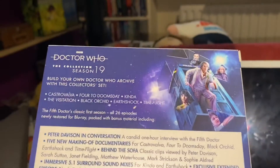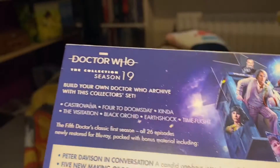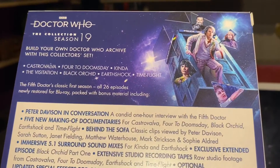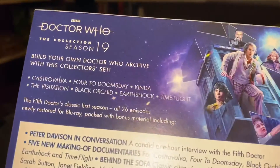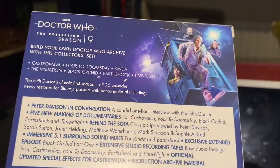It's an 8-disc set containing the entire first run of outings for the 5th Doctor, Peter Davison. The stories you get in this are of course Castrovalva, Four to Doomsday, Kinda, The Visitation, Black Orchid, Earthshock, and Time Flight. So, 7 stories, all 26 episodes from the 19th season of Classic Doctor Who.